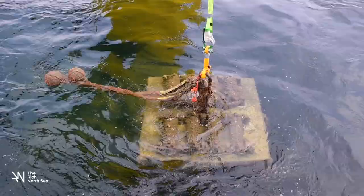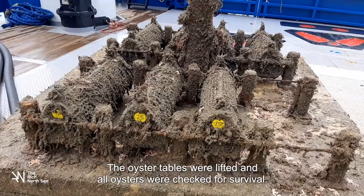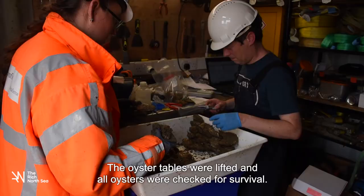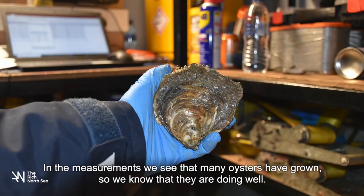The oyster tables were lifted and all oysters were checked for survival. A great result! 96% of the oysters are alive. In the measurements, we see that many oysters have grown, so we know that they are doing well.